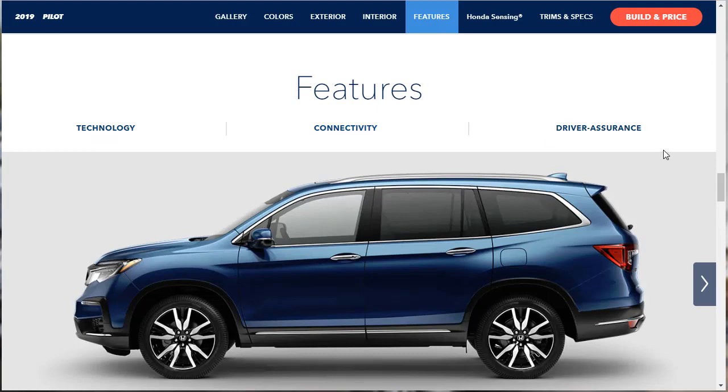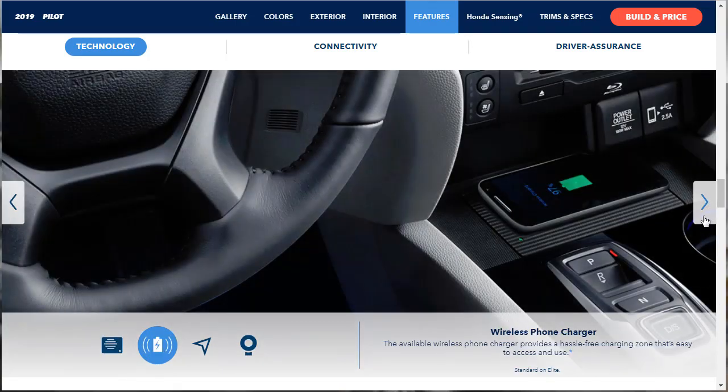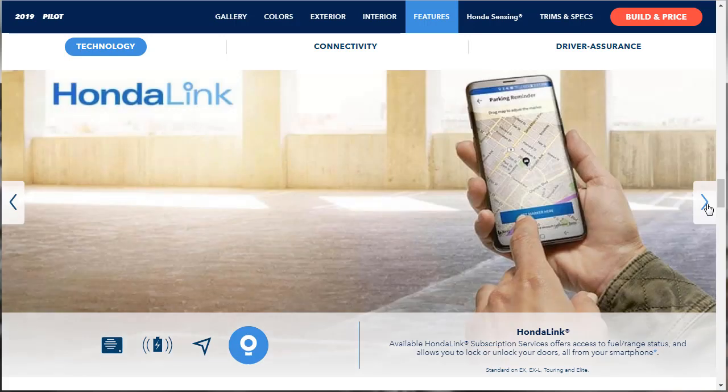Now let's look at the features section — technology, connectivity, and driver assurance. Cabin talk makes communicating with rear seat passengers easy using the available in-car PA system. The wireless phone charger, which has a free-access charging zone, is standard on the Elite. The advanced navigation system is standard on the EXL. Honda Link subscription services allow access to fuel range status and lets you lock or unlock your doors from your smartphone — standard on our EXL trim.